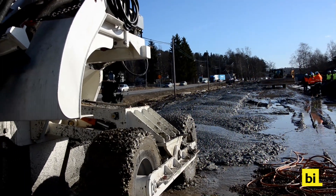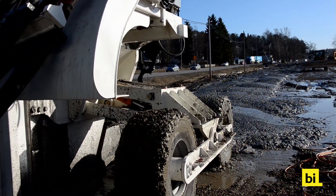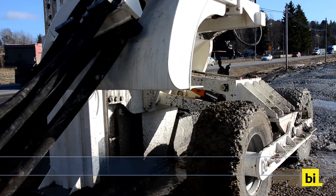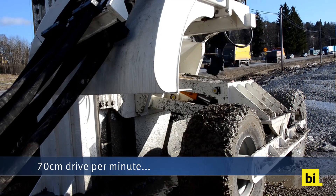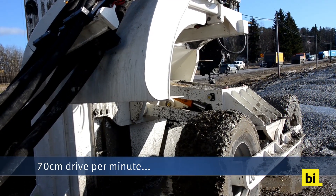The site in Sweden was characterized by very high groundwater levels and soft loamy soil. In this terrain, PipeXpress reached a top driving rate of 70 centimeters per minute.